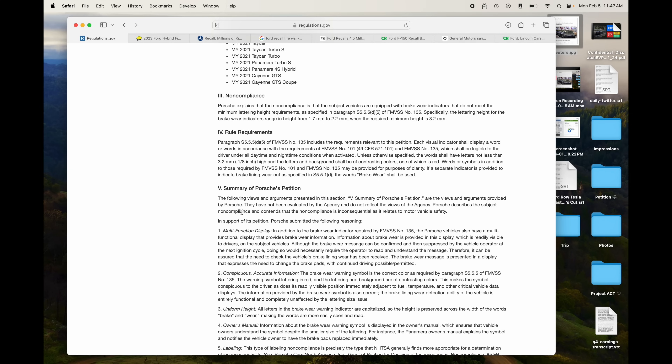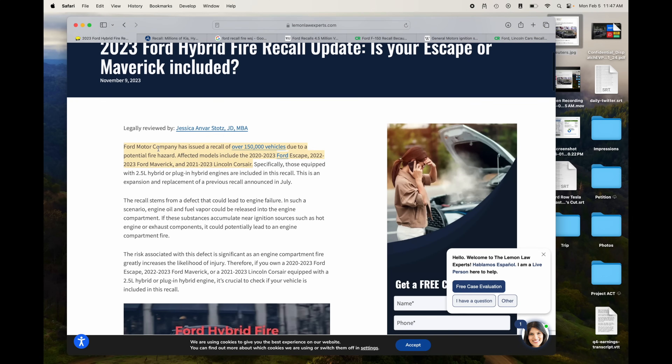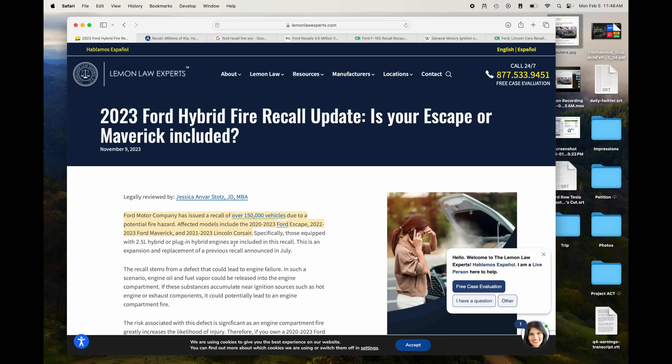Let's take a look at just a few I found on Google. 2023 Ford hybrid recall — is your Escape or Maverick included? Ford Motor Company has issued a recall of 150,000 vehicles due to a potential fire hazard. The recall stems from a defect that could lead to engine failure; engine oil and fuel vapor could be released into the engine compartment and accumulate, leading to a fire. You tell me what's more serious — a minor change to an icon, so minor that other automakers didn't even fix it, or an issue that could cause your car to catch on fire?